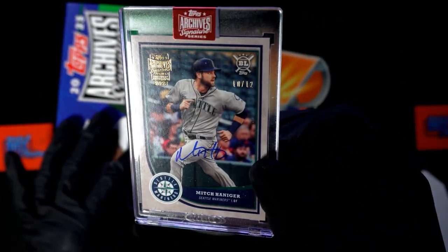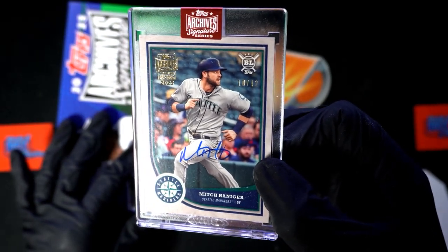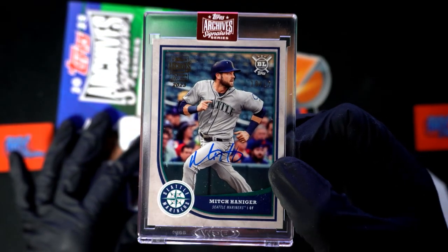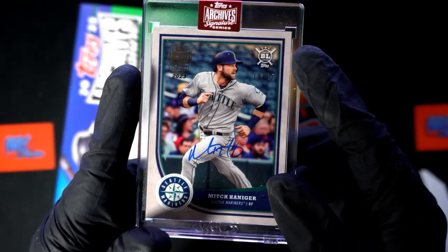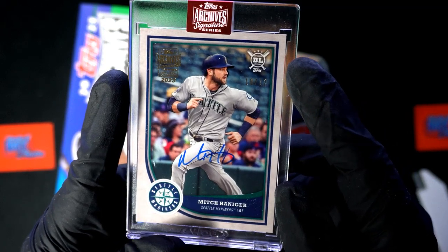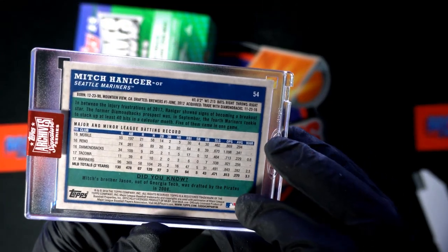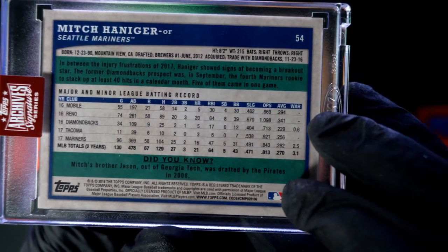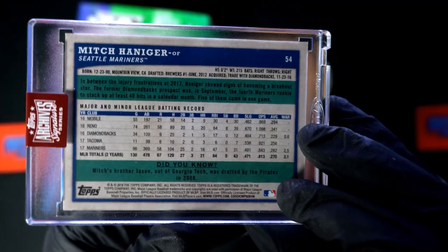Very nice low-numbered autographed hit here for the Seattle Mariners — 10 of 12. This comes out of... it's actually gray, it's got a gray border, so this almost looks like a parallel to me. What year is this? This is old. It's a rookie card — 2018. Oh man, it's a rookie card!